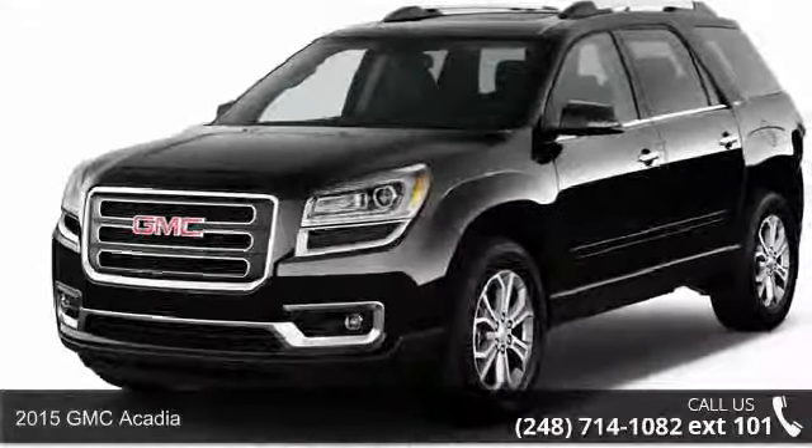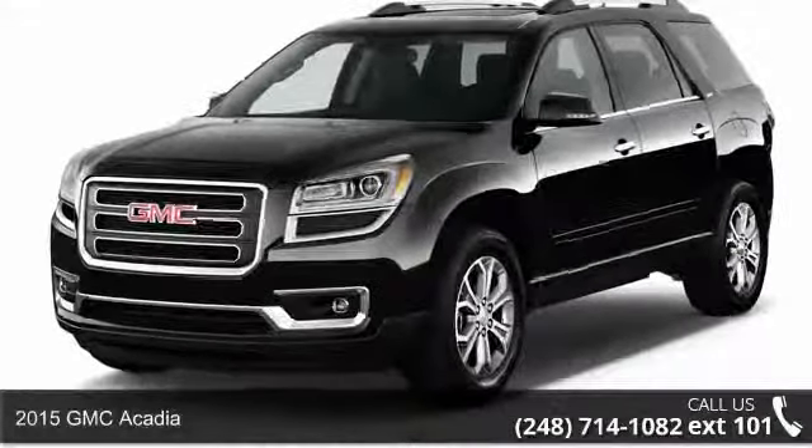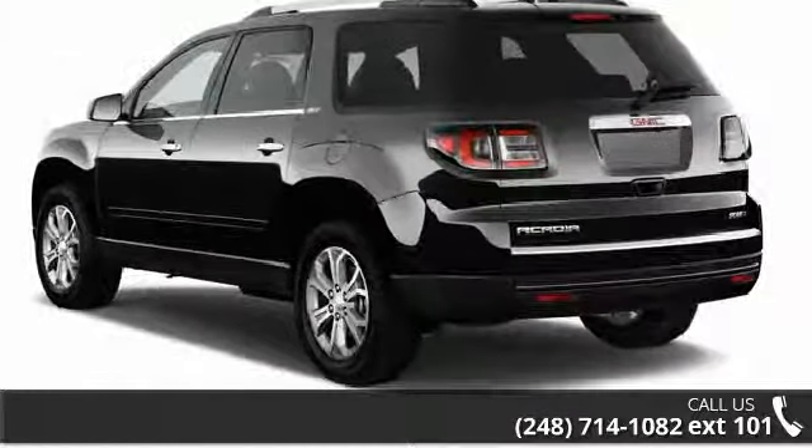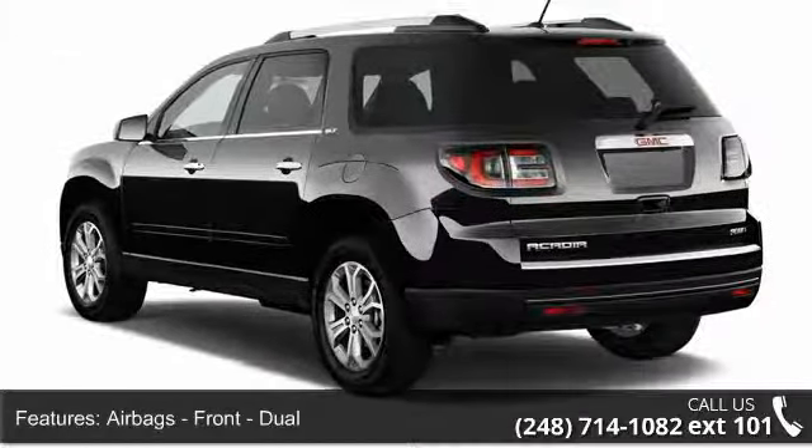Imagine yourself in this 2015 GMC Acadia. If you are looking for an automobile with great features, look no further. Enjoy these notable features.